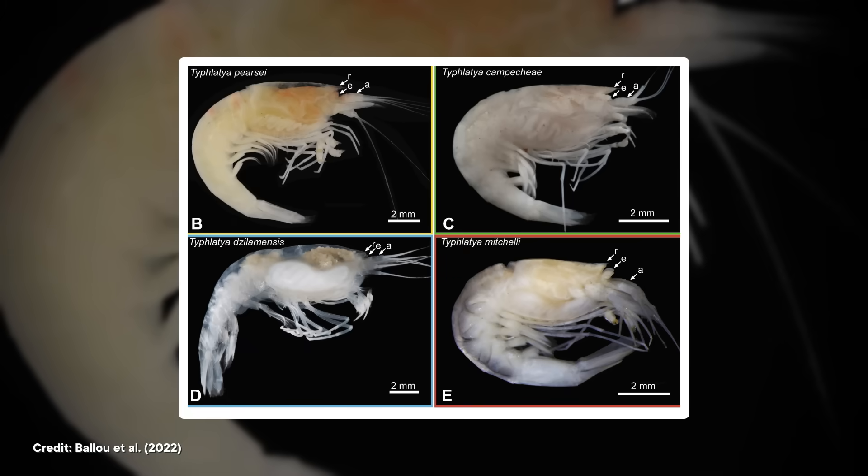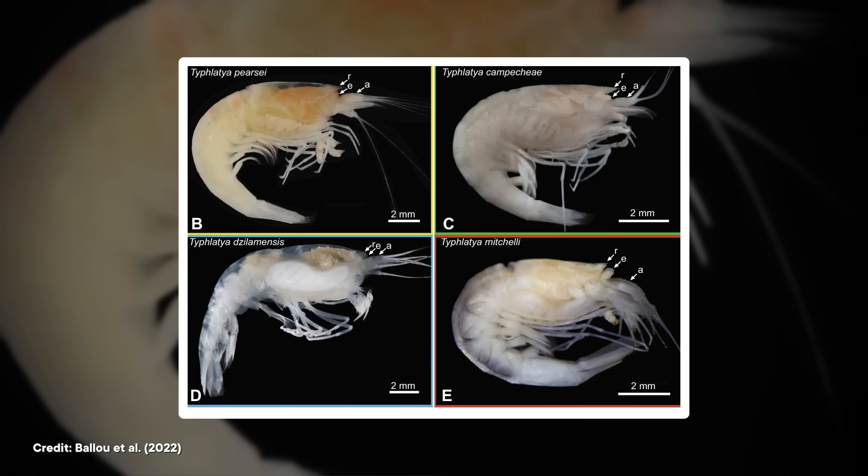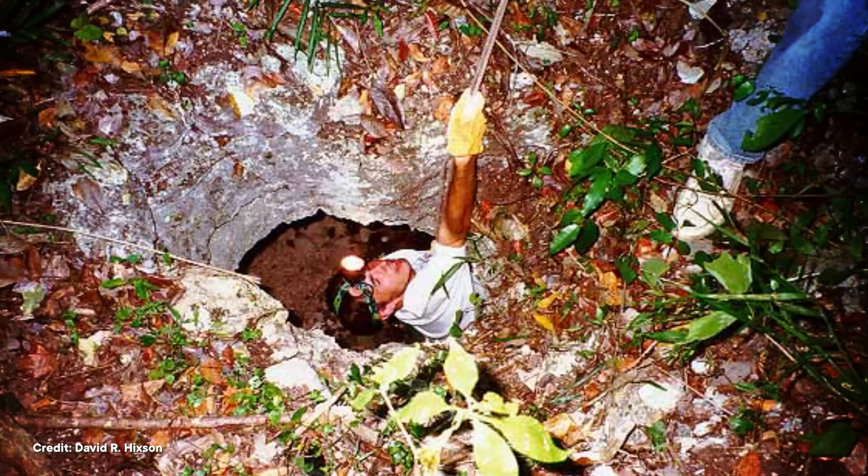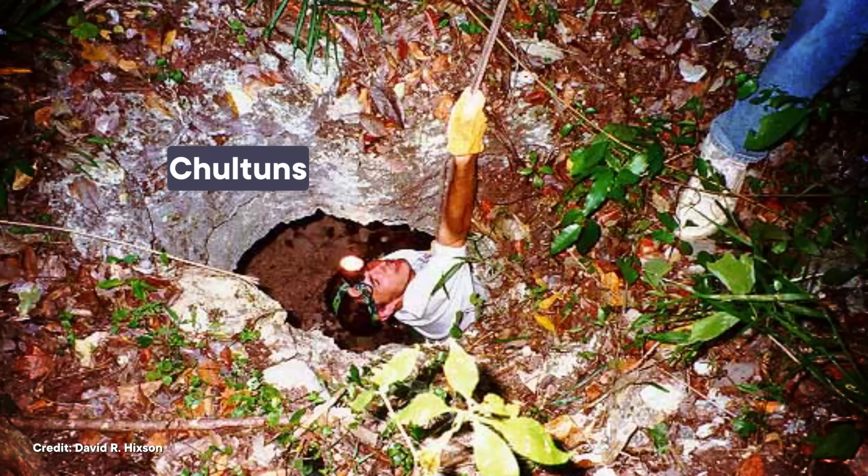The cenotes are also home to blind cave fish and shrimp, many species of which only live in the Yucatan. Paleontologists and archeologists have even found bones of prehistoric horses, camels, elephants, and giant sloths — not to mention human remains — preserved in the waters of deep cenotes for thousands of years. The ancient Maya built their cities next to cenotes for access to water, and sometimes also excavated their own deep pits to catch and store rainwater, called chultuns.